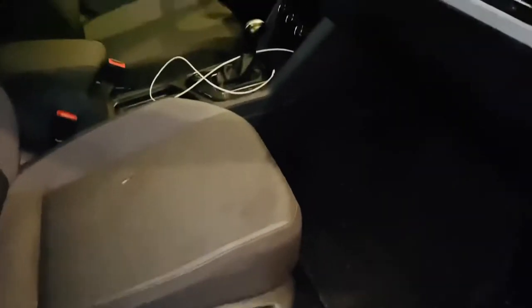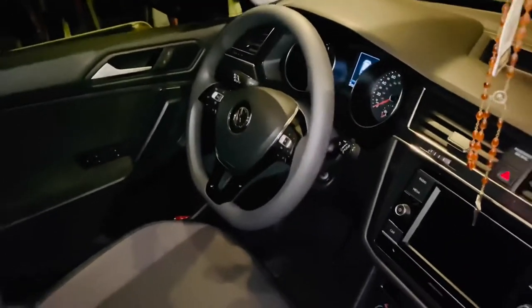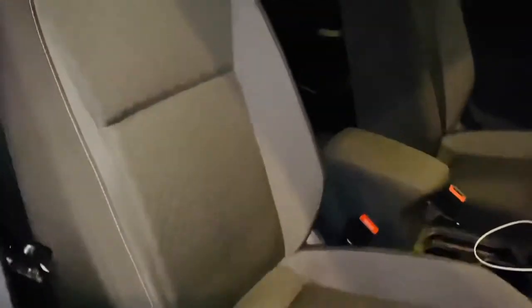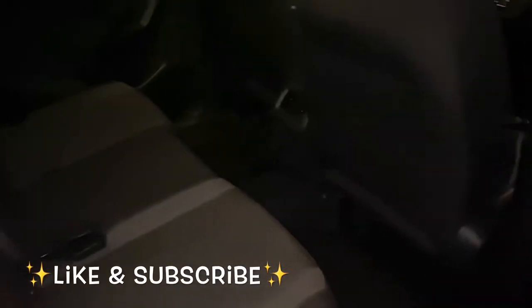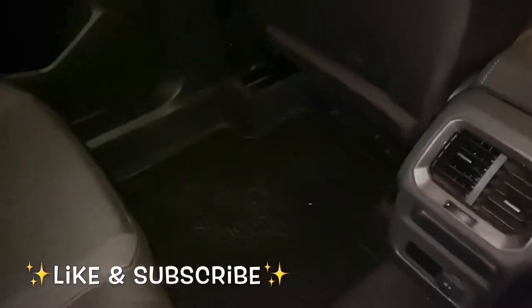Thanks everyone for watching! If you like this video, please like and subscribe and turn on your notification bell so you won't miss any more of my videos. Please give me a thumbs up and don't forget to leave me a comment — I'd like to get to know my YouTube community. Also don't forget to go check out my friend Bethany's channel; I'll leave her link in the description box below. Thanks guys!